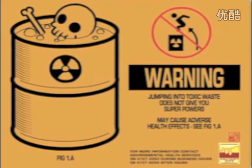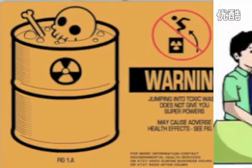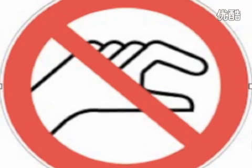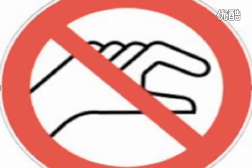No horseplay in the lab. Just having some fun can result in serious injury around chemicals and glassware. Keep hands away from face, eyes, mouth, and body while using chemicals or lab equipment.